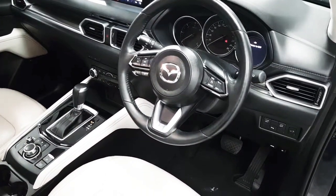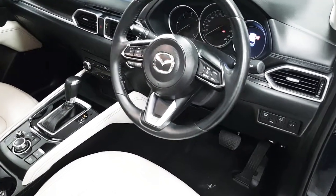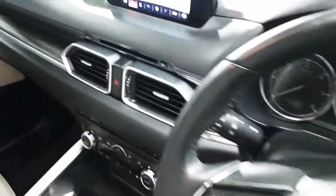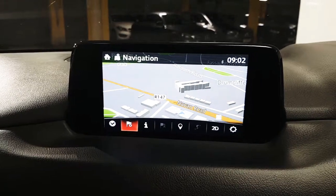Here we have a multi-function steering wheel which houses controls for your Bluetooth, as well as the media and cruise control. Here we have the infotainment screen which features navigation.